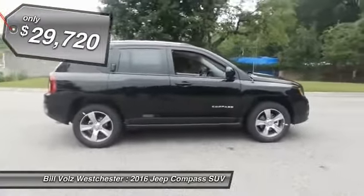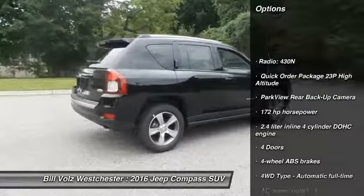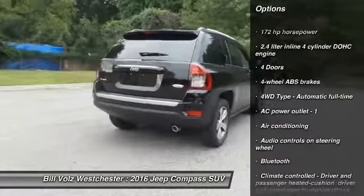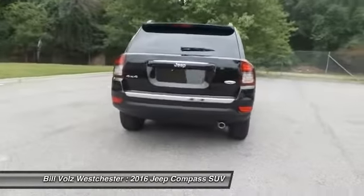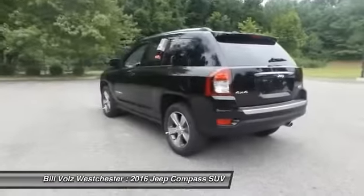Here are some of this vehicle's great options: traction control, Bluetooth, front air conditioning, power steering, cruise control, heated driver's seat, fog lamps, passenger airbag, power windows, remote power door locks.